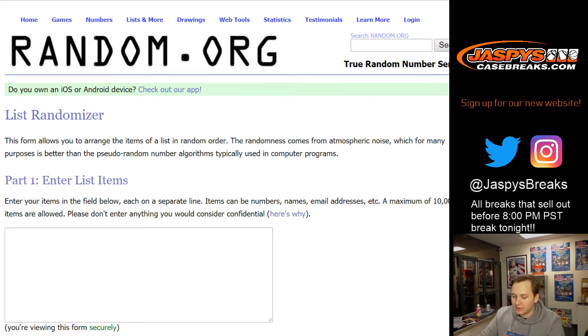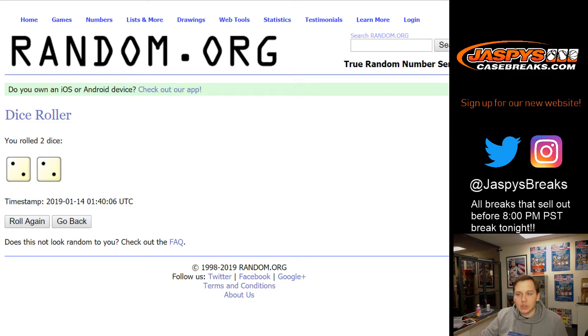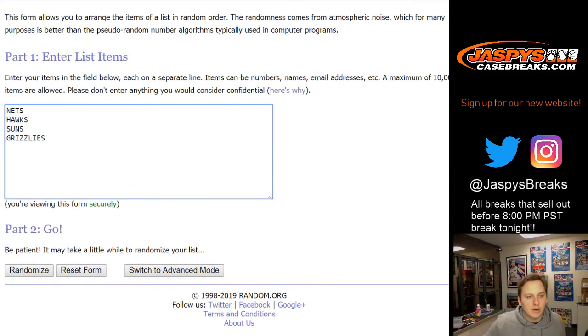First quad jersey is between the Nets, Hawks, Suns, and Grizzlies. Then we've got one with Knicks, Suns, Clippers, Clippers. Then we got one with the Nuggets and the Thunder. And the last one is the triple autograph — Suns, Bucks, Hawks. Rolling the dice — going two and a two, four times on all four randomizers.